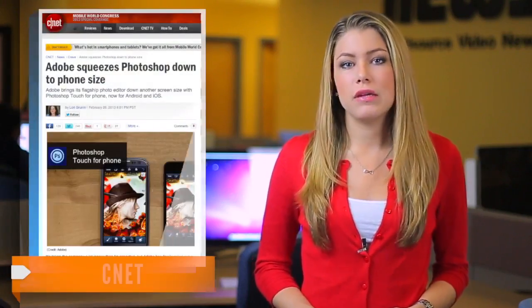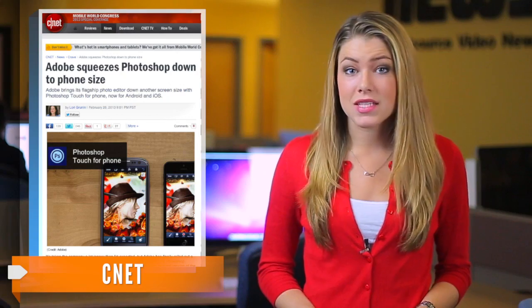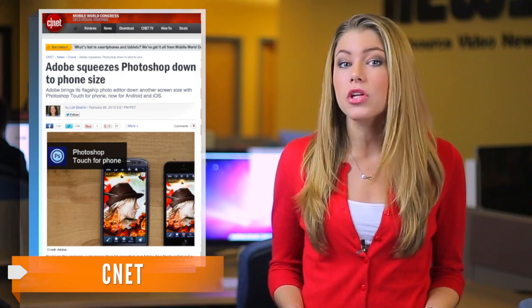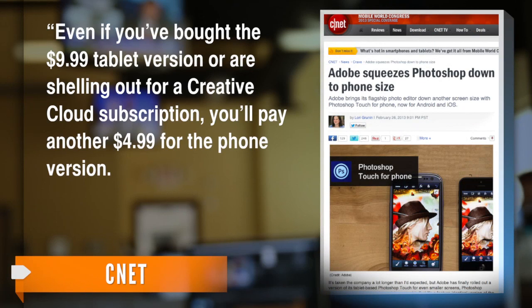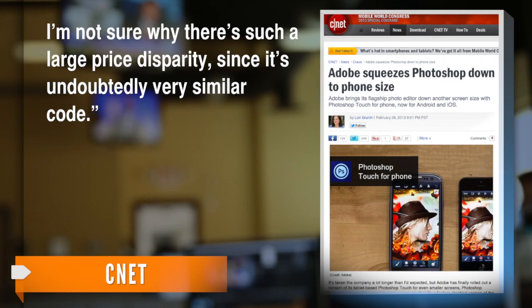CNET's Lori Grunin reports this release took longer than expected, especially considering how similar it is to Photoshop's tablet app, which has been out for a year. Even if you've bought the $9.99 tablet version or are shelling out for a Creative Cloud subscription, you'll pay another $4.99 for the phone version. It's not clear why there's such a large price disparity, since it's undoubtedly very similar code.